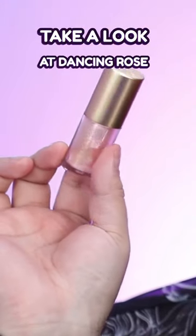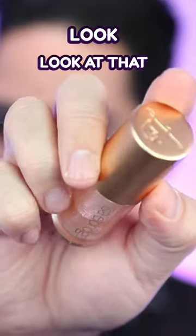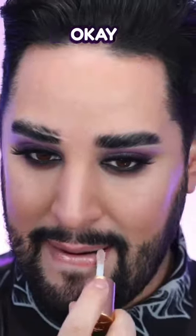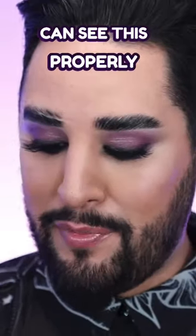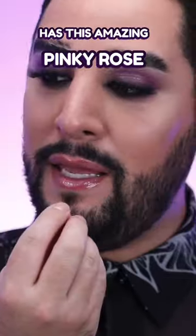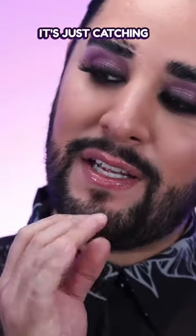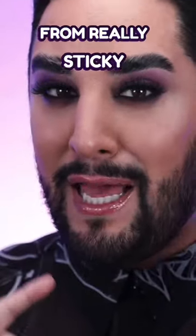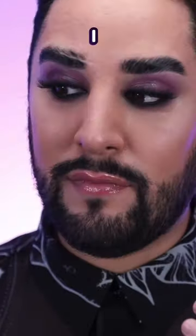Take a look at Dancing Rose. Oh my gosh — I think I need to lower my light so you can see this properly. Can you see? It has this amazing pinky rose, it's just catching the light. It's not heavy, and usually you get this kind of finish from really sticky, heavy glosses — but incredible. I wish you could see it in...